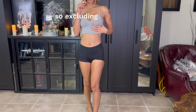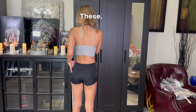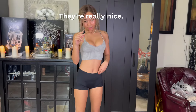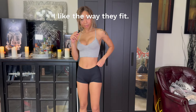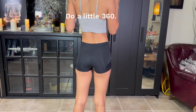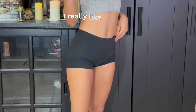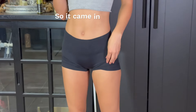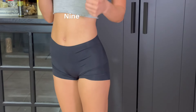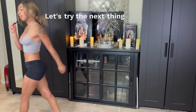So excluding the top, we've got these shorts here. These are kind of like a spandex short. They're really nice. I like the way they fit. Do a little 360. Yeah, I really like this. And it comes in a whole bunch of different colors, so it came in a pack. 9 out of 10. Let's try the next thing on.